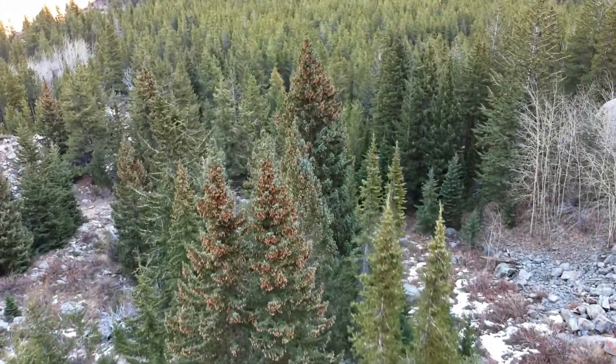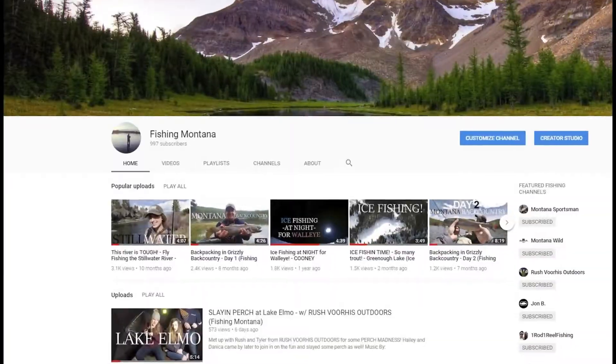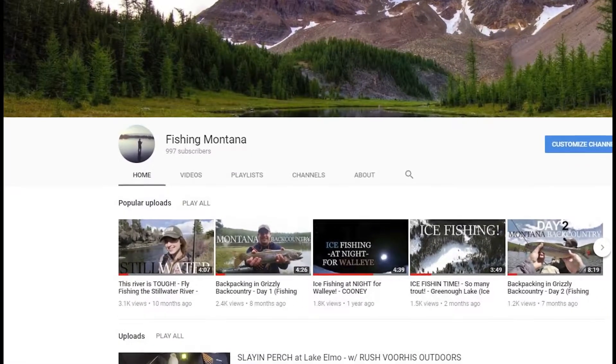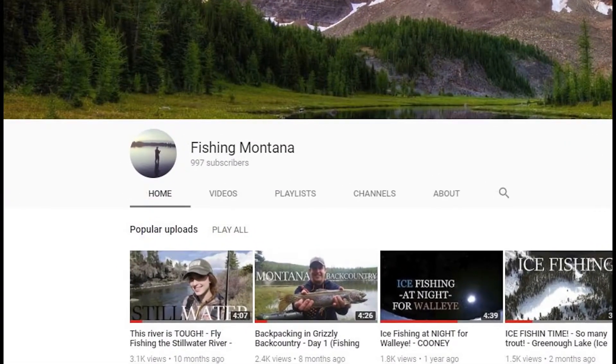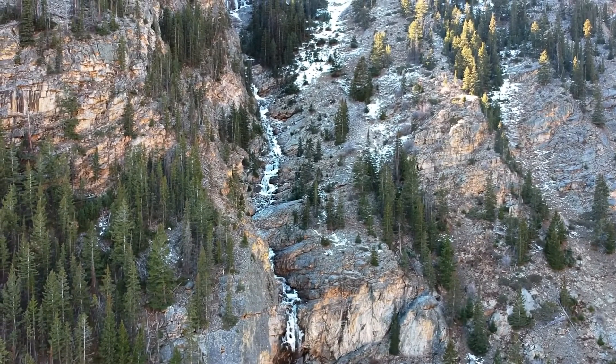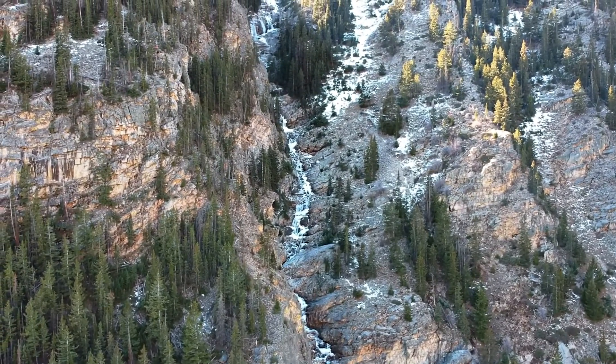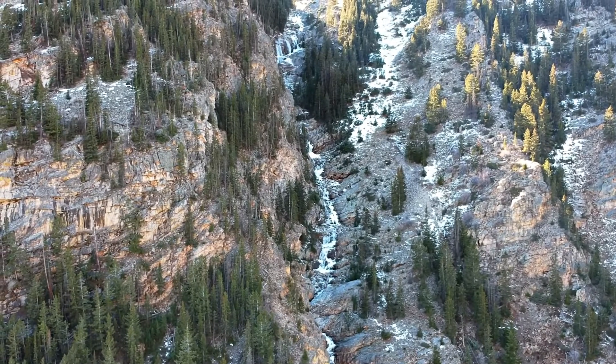Hello, this is Paul from Fishing Montana, and I am very excited to let you know that we are very, very close to 1,000 subscribers. We are only three away at the moment, so we're pretty much there. So that's a really big milestone. Thank you for supporting this channel and being subscribed if you are one of those almost thousand subscribers.